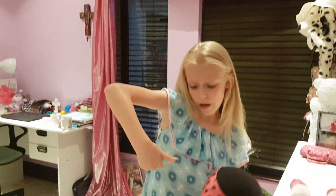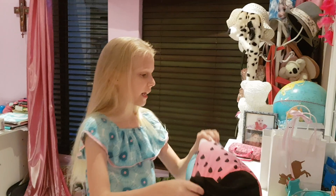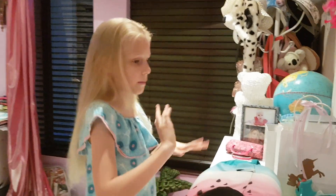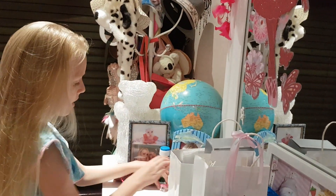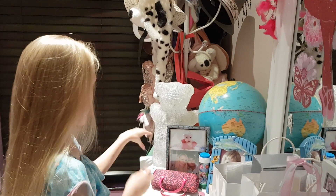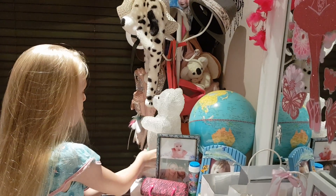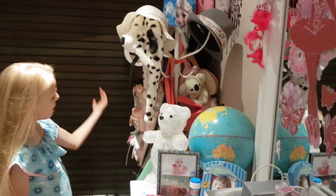And then here I have lots of mess — my earphones, pictures, this beautiful cross my mom got for me. I don't know where this came from but it's cute so I just put it there. My teddy is facing the wrong way for some reason.